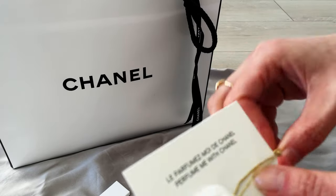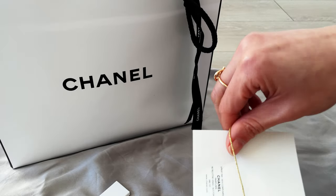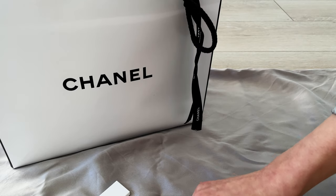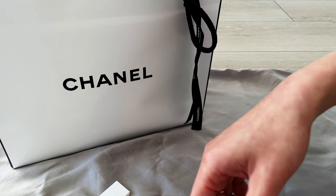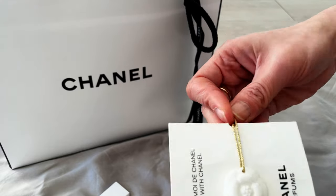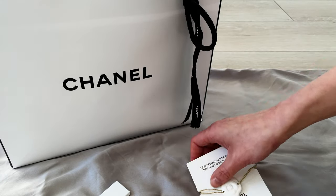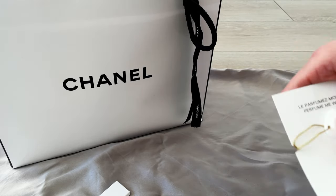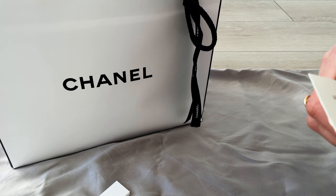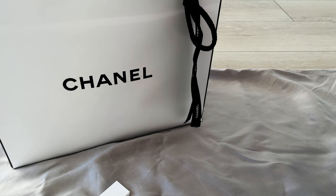One thing I think Chanel could have done better is they didn't provide any refreshments apart from bottles of water. I thought that was a little bit stingy — I was expecting little canapés. Maybe that's reserved for more VIP clients, whereas this event seemed more open to general customers. I'm glad I had breakfast beforehand.